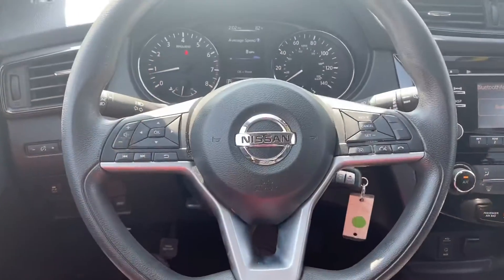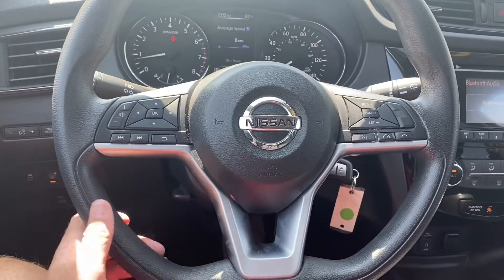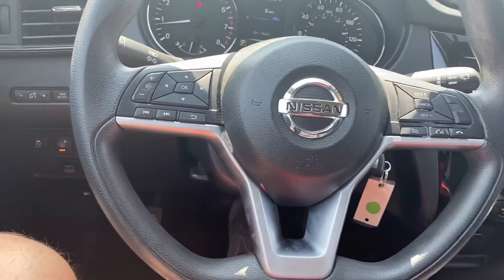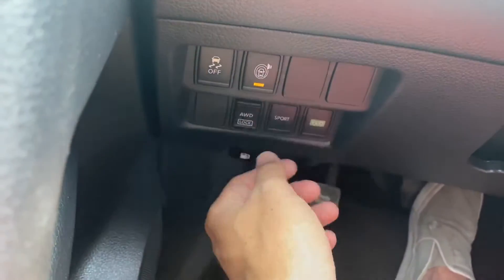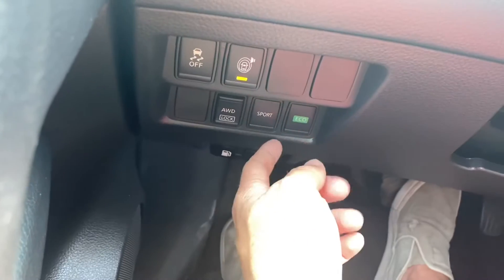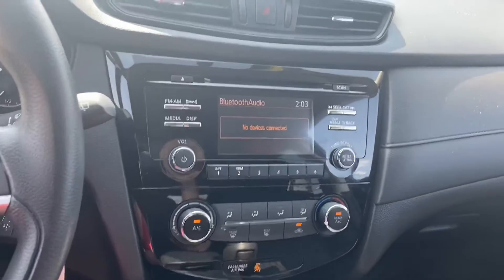As for the interior, we've got that sporty steering wheel with Bluetooth capabilities, voice control, and cruise control. Just over to the left we have our traction control, blind spot monitors, all-wheel drive lock, Sport and Eco modes, as well as our gas cap and trunk latch.